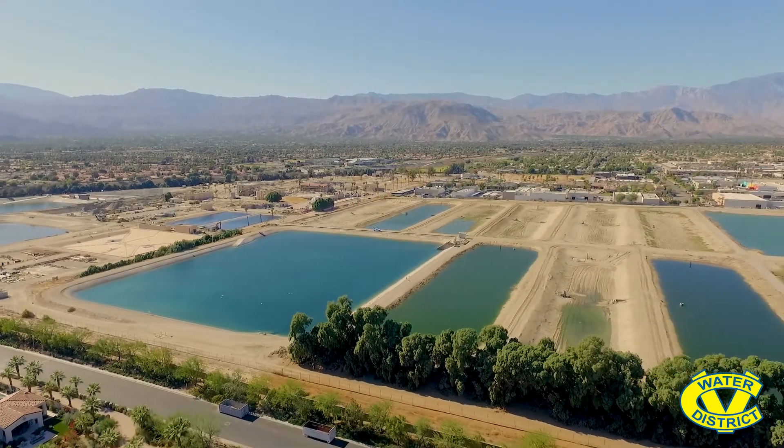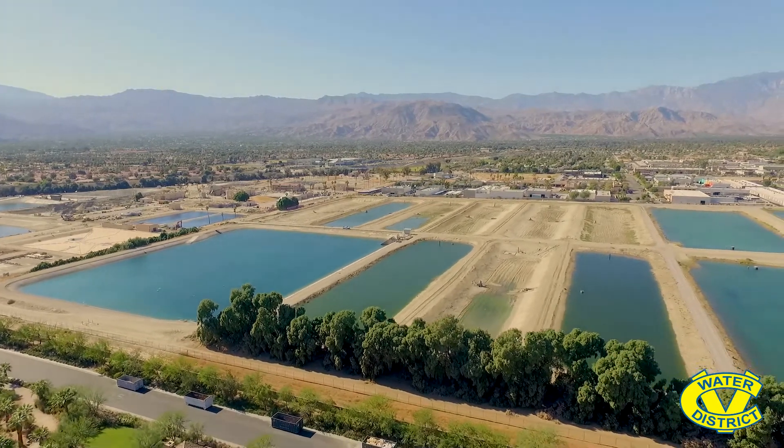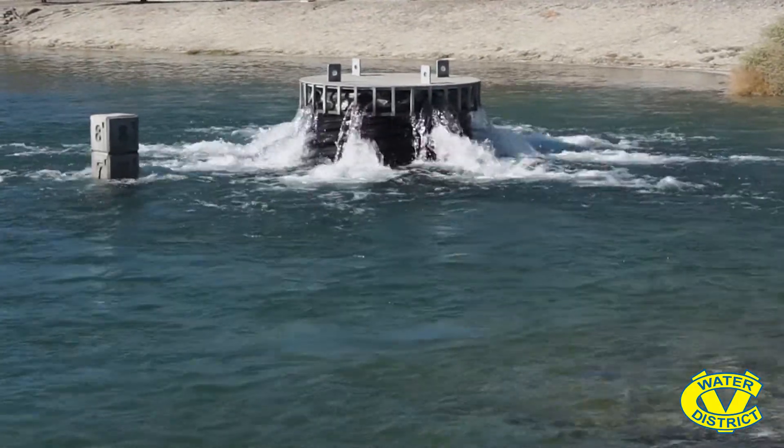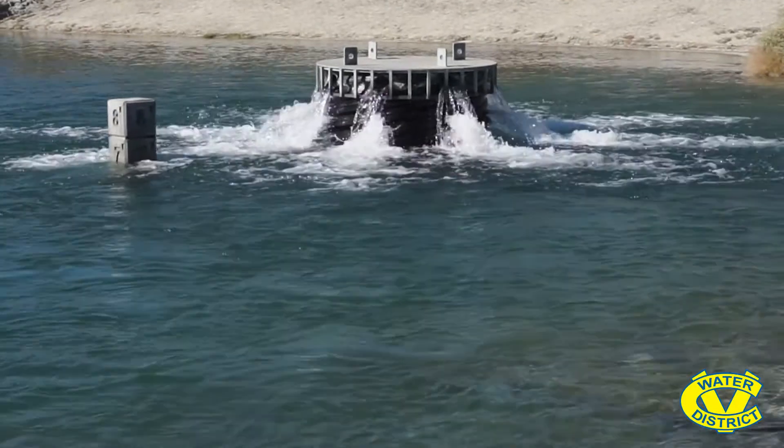The Backfeed Reservoir is the controlling reservoir for the Mid-Valley Pump Station. We have probes in the water that measure the depth, and depending on the depth of the water, each pump is told when to kick on or off. The pumps at the Backfeed Reservoir pump into a 24-inch pipeline underground and it goes to all five different ponds here at the Palm Desert Groundwater Replenishment Facility. We have overflow structures that go from pond to pond so that the water cascades down between them.